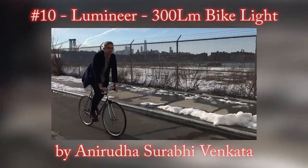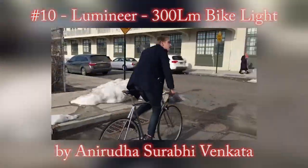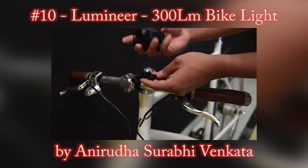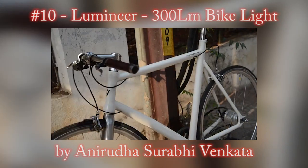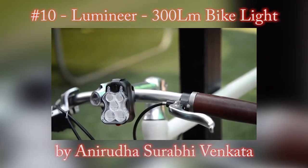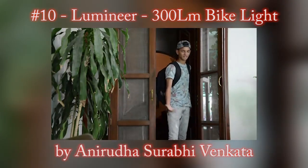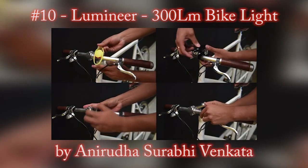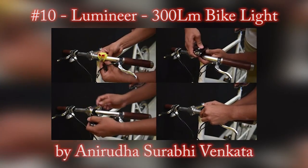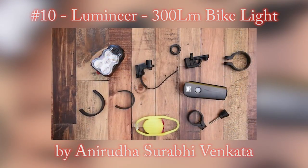If you're a cyclist, you'll know that bike lights are both lifesavers as well as one of your least favorite accessories. Prone to getting stolen, ruining your bike's aesthetic, getting forgotten at home, and breaking easily. Meant to simplify life by keeping you safe, they usually just get in the way.